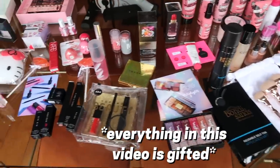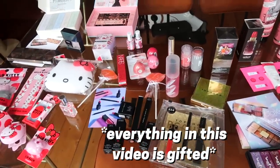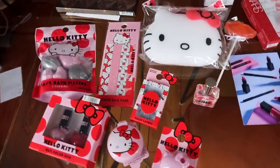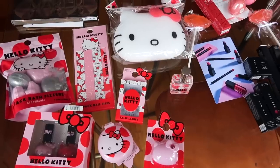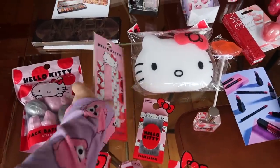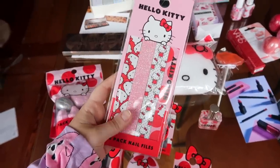I've got a mammoth P.O. Box haul for you right now. This has taken me so long to sort. I'm going to start at this side actually. If you love Hello Kitty, Primark have got a new Hello Kitty collection and this has come just in time because I needed some more nail files and these ones are really cute. Look at them.